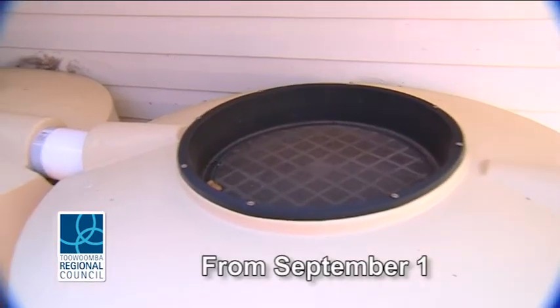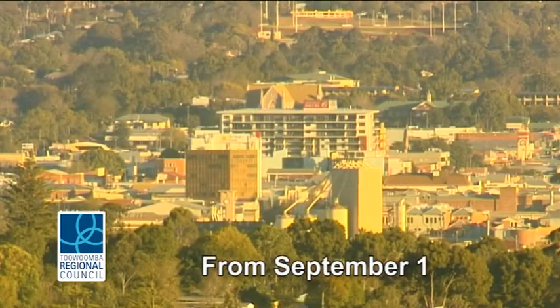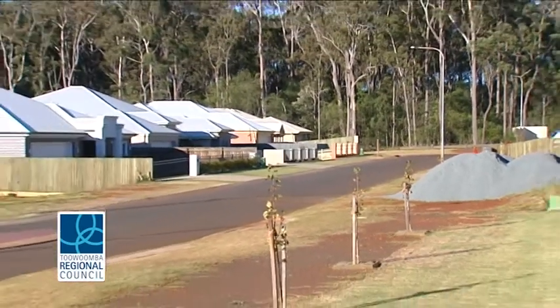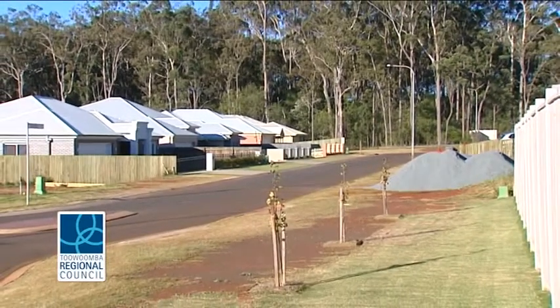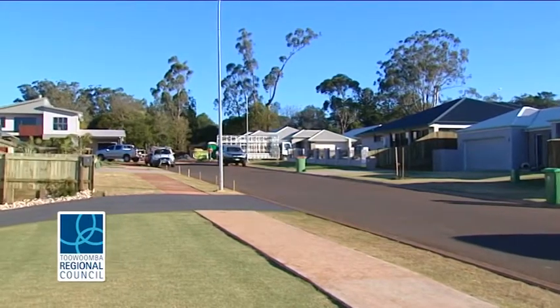As such, installing rainwater tanks on new houses and large commercial buildings will be mandatory across the Toowoomba region from September 1st this year. Any new single detached houses built on blocks of land larger than 250 square meters would be required to install a rainwater tank and other water-saving measures.